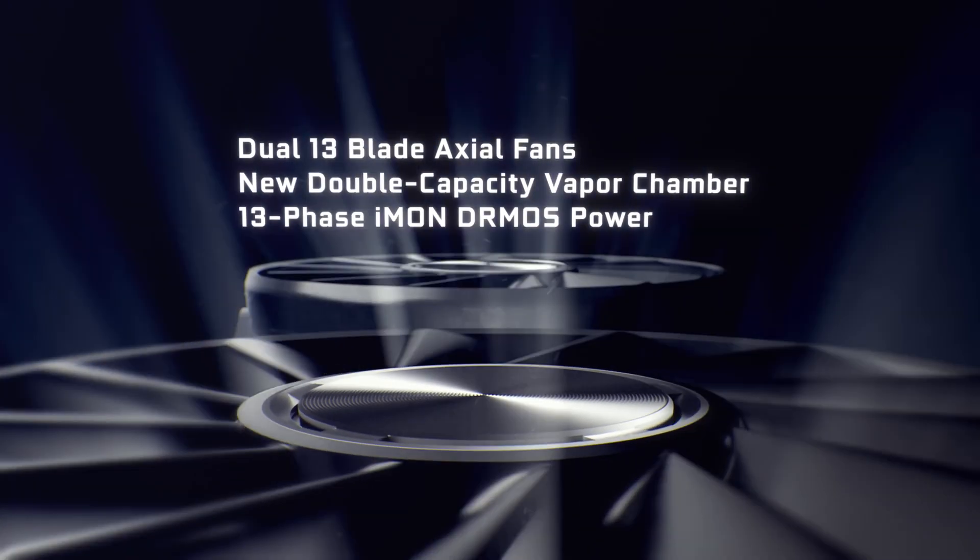I'm very interested to hear what you think about this. Are we facing an Ampere unveil at GTC on March 22nd? It seems quite likely.